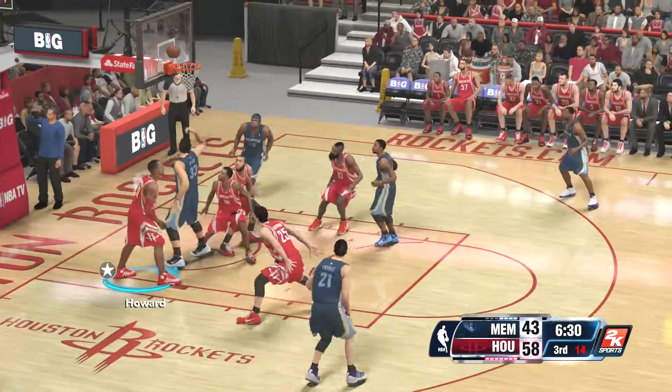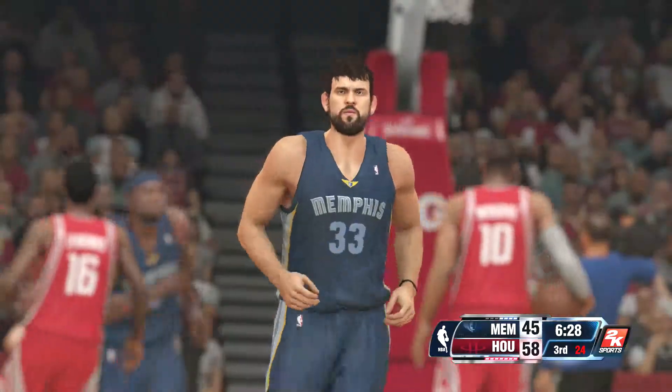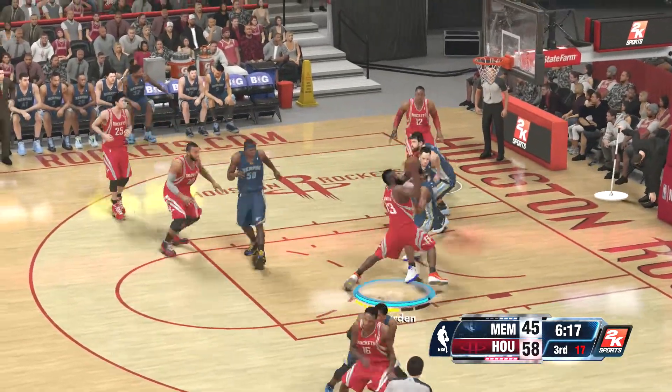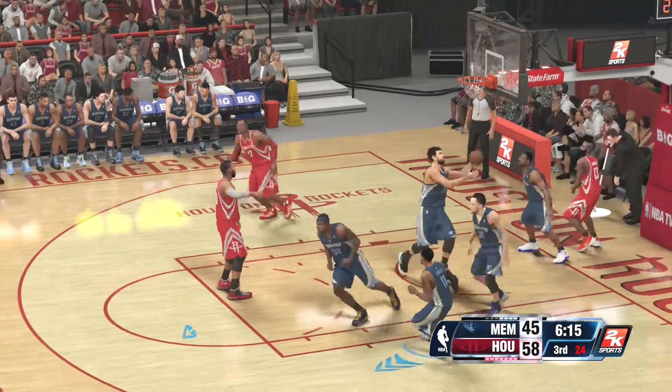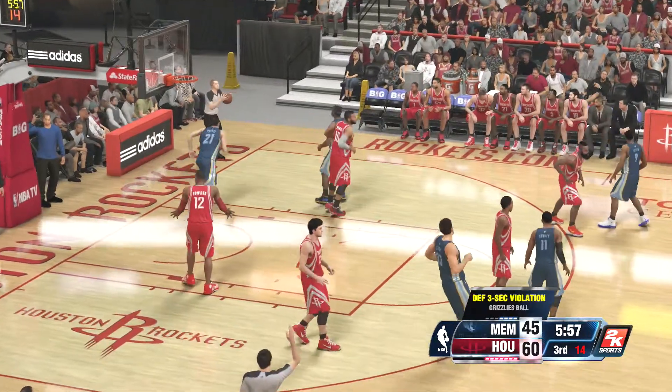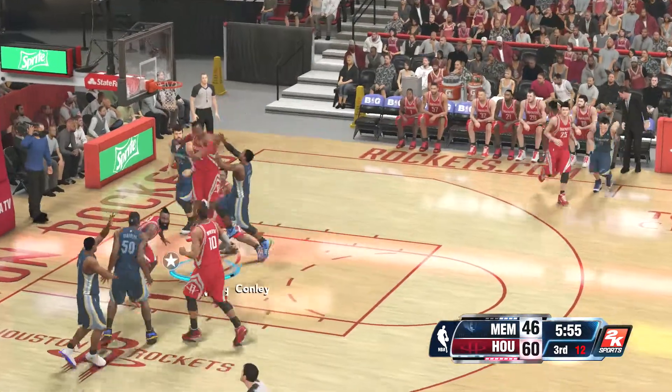Dishes it to Gasol — that one goes. Count it. Gasol's got six. Terrific. They'd be much worse off if it weren't for him, that's for sure. Harden's shot is good, and they're to the top of that list because he has a terrific array of moves. A little over a minute gone here in the second half.